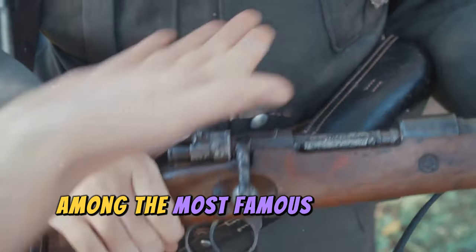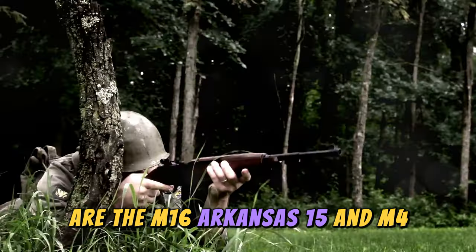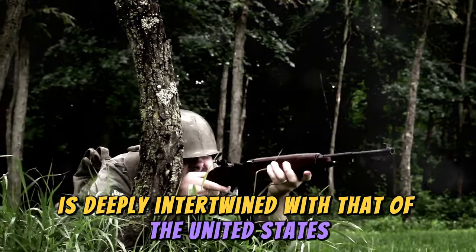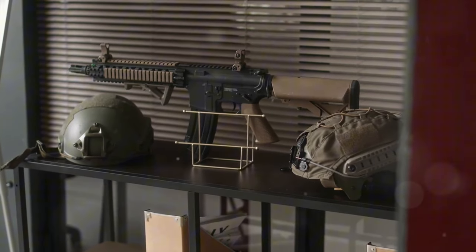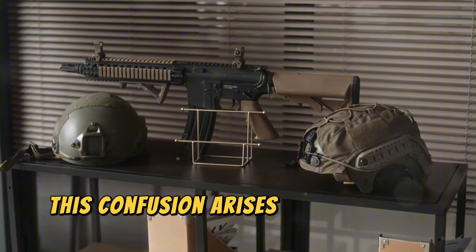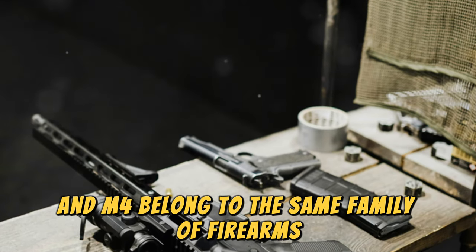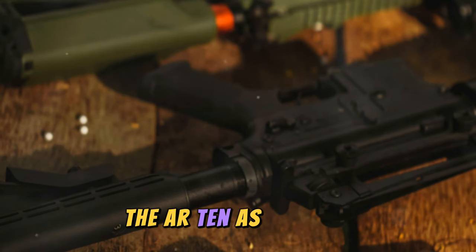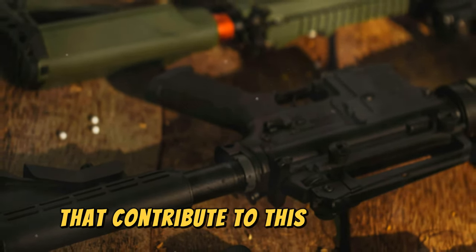Among the most famous American rifles in the world are the M16, AR-15, and M4. The history of these three models is deeply intertwined with that of the United States Armed Forces. This confusion arises because the M16, AR-15, and M4 belong to the same family of firearms, originating from a lesser-known model, the AR-10. As a result, they share many technical and physical characteristics that contribute to this confusion.